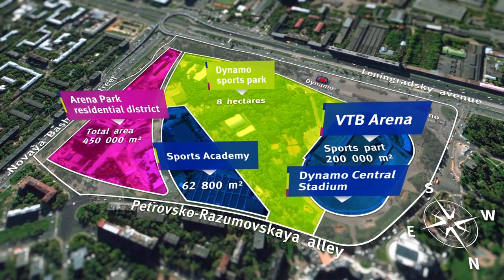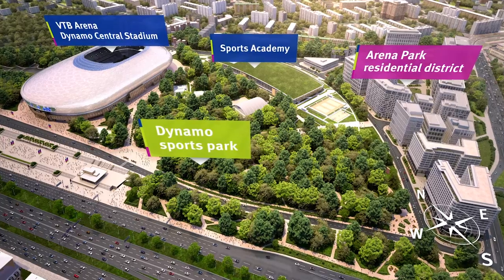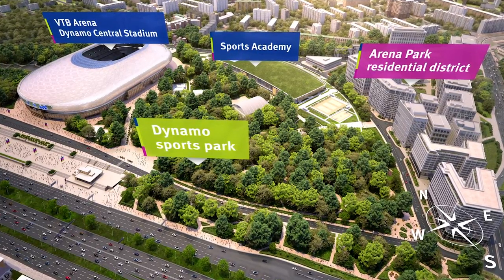Since time immemorial, the stadium — the arena — has been regarded as the centerpiece of any urban development initiative. In my opinion, the VTB Arena is the first arena of its kind in Moscow to serve as a major consolidating element for the ensemble around it. This is of paramount importance.